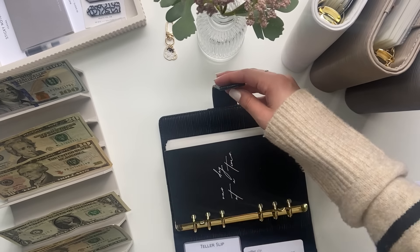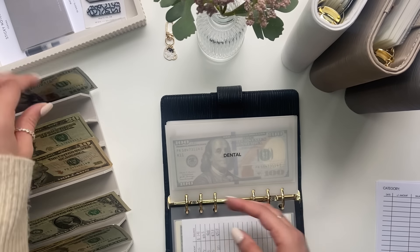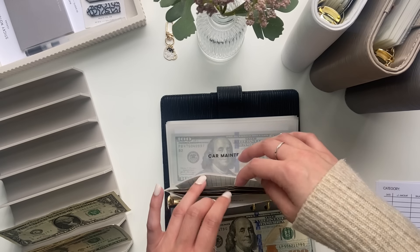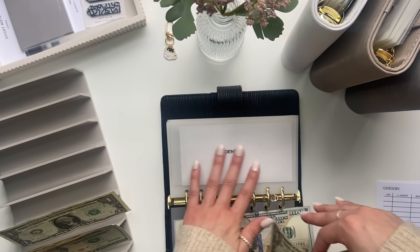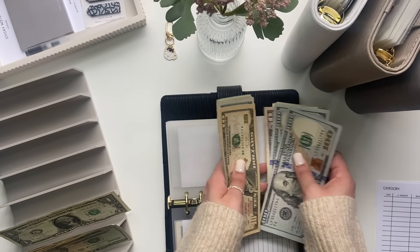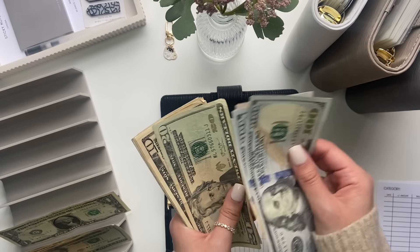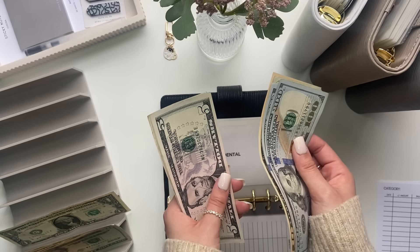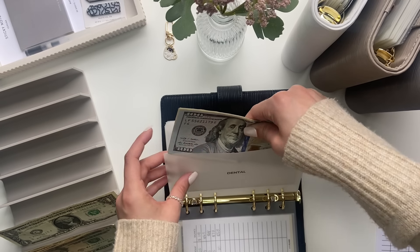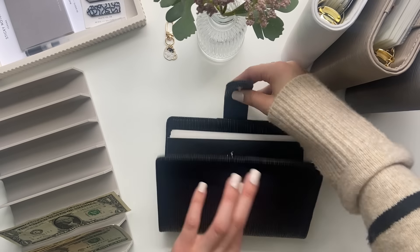Next is sinking funds. The only one getting stuffed here is dental, which is getting $100, plus the $30 from rent — so $130 for dental. This is for Logan who needs dental work done, and we're trying to save up as much as we can — it's going to be very costly. Dental now has $312, which is good. That's all for this binder.